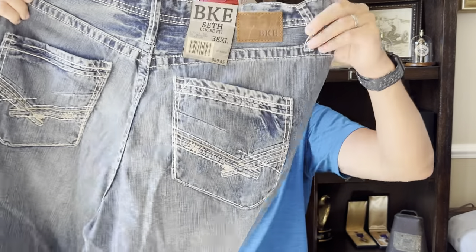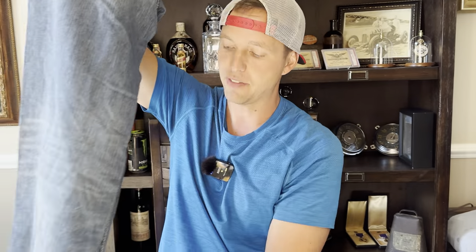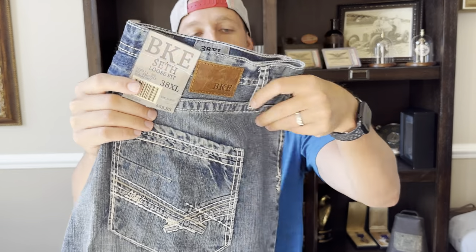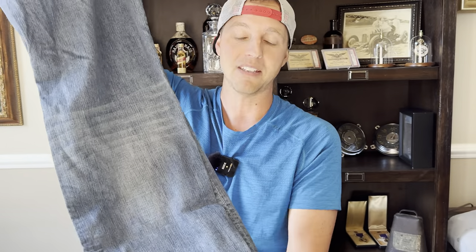Here's a nice new with tags pair of BKE jeans. I paid $9.99 at Goodwill — they usually charge $7.99 but charged $9.99, which is fine. This is actually my favorite pair of jeans to sell. Under Armour shorts are my favorite shorts, and BKE are my favorite jeans. Why? I can find them often and they sell quickly, especially in fall and winter. They're a 38XL — the longer the better with jeans, because tall people can hem them down to any length, so they fit everyone. $9 in, probably $40-$45 out.